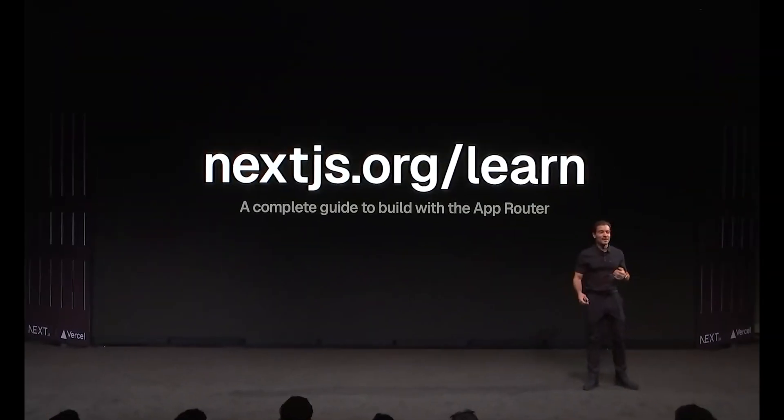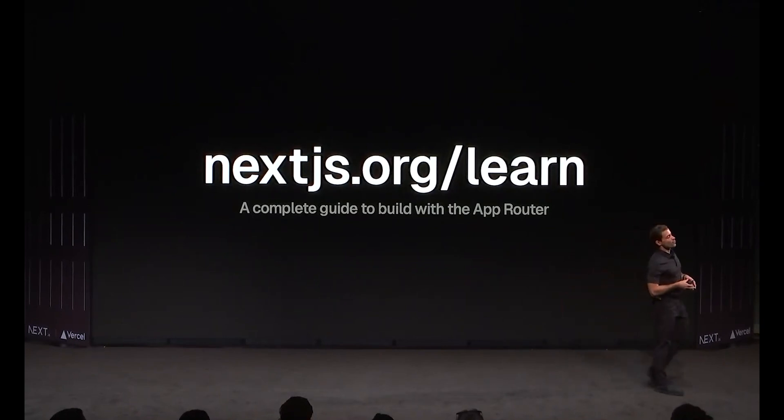Guillermo also announced a tutorial website to teach you all about Next.js's features, including authentication and storage. I'll explain what it's worth and how it can benefit you as soon as I've gone through it. I'll see you in the next video.